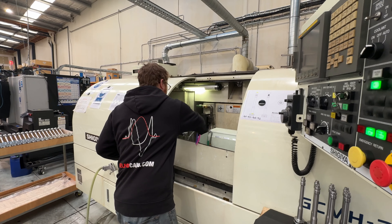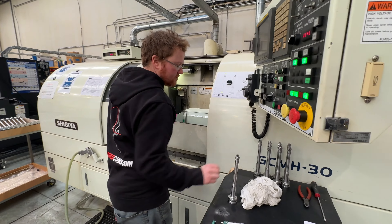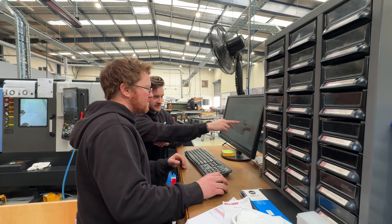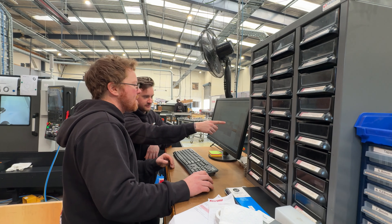This is the perfect job for me. It's got a great balance of hands-on practical work but also design — I love both parts. Also, the team at Calford Cams, they're a great bunch of people.